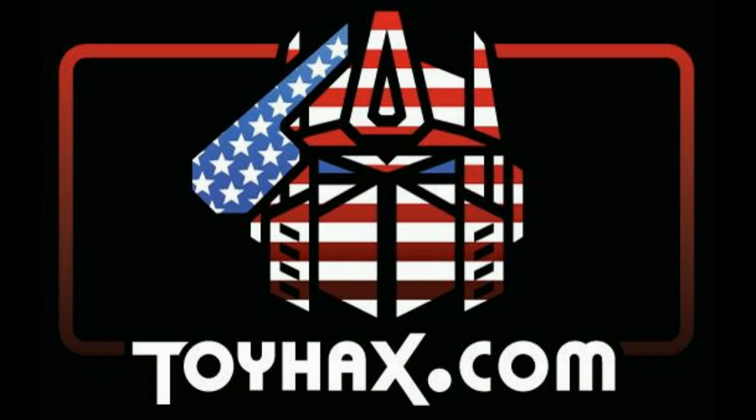On to the review. In this review, I wrap up my Generation 1 Coneheads with 1985's Ramjet.